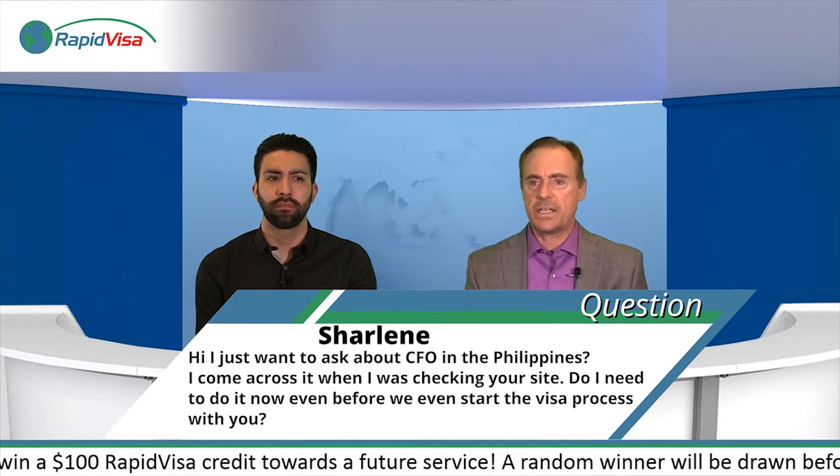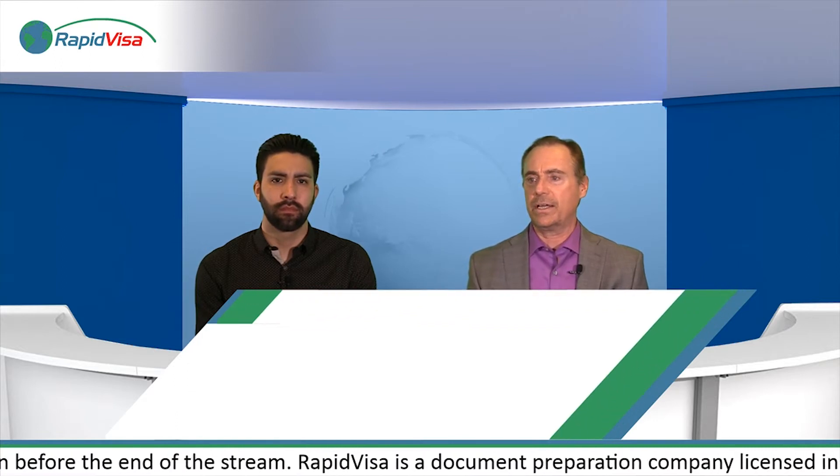So basically, the CFO — this is in the Philippines — you have what is called a pre-departure seminar that every Filipino citizen has to attend before they leave the country. This is the only country in the world that I know that has this requirement.